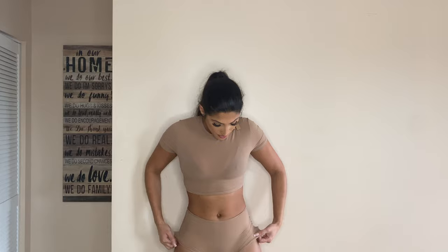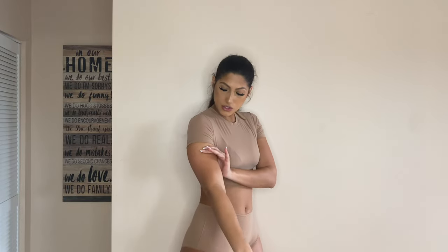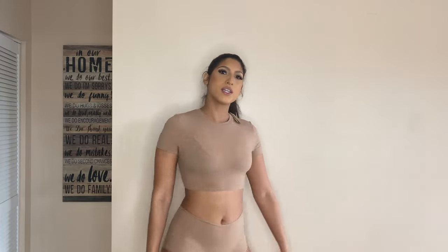Last but not least, here are the boy shorts in the same color as the crop tank, so I wanted to show them together as a cute outfit. I'm wearing the brown Fits Everybody bra underneath — you can see how much darker it is, but the tank actually has pretty good coverage. The crop tank doesn't squeeze or constrict anywhere — it just drapes over your body beautifully. I'm definitely getting more of these crop tanks to match with the boy shorts.